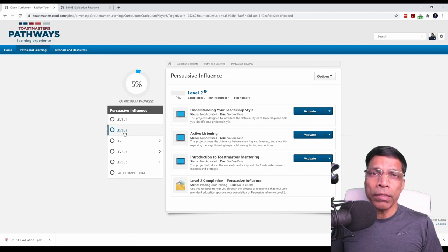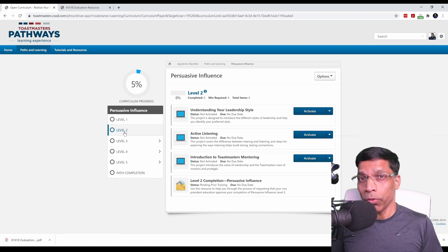Some projects, like the Icebreaker, require you to give a speech in front of club members, while other projects might require you to do a task such as taking up a role, or doing some other activity that involves teamwork, leadership, conflict resolution, etc. All of the projects are carefully chosen to achieve the objective of the path that you have selected, and ultimately to build your communication skills and, most importantly, your leadership skills. All the best in your Toastmaster journey.